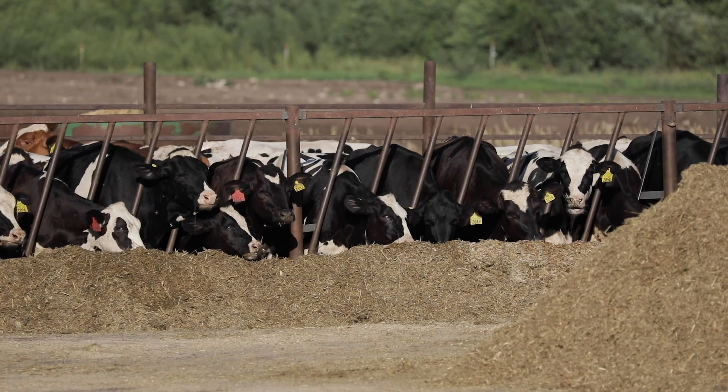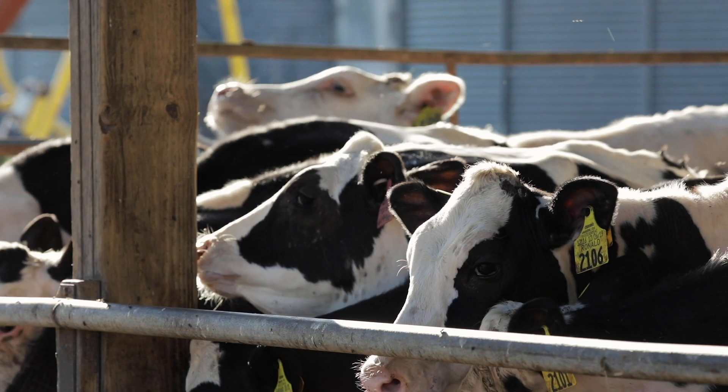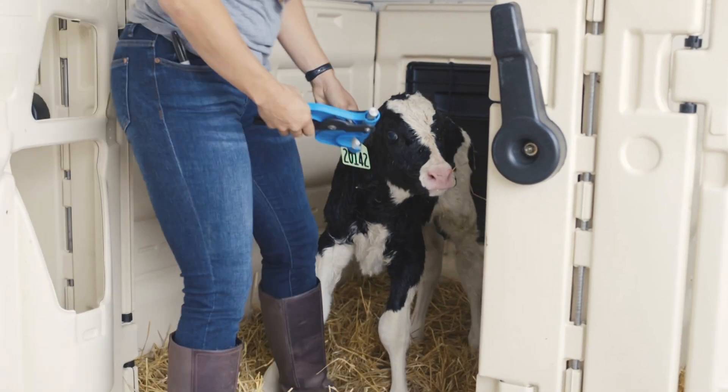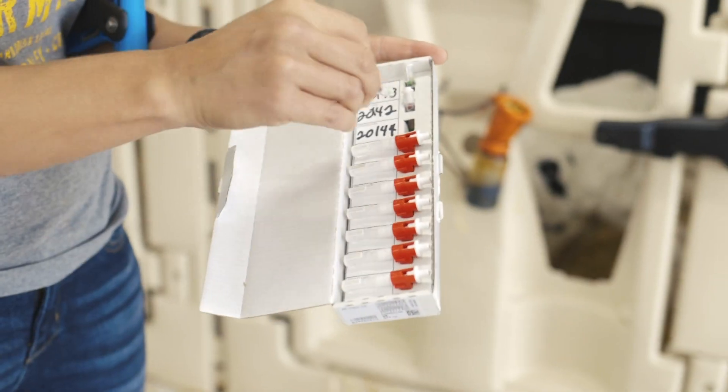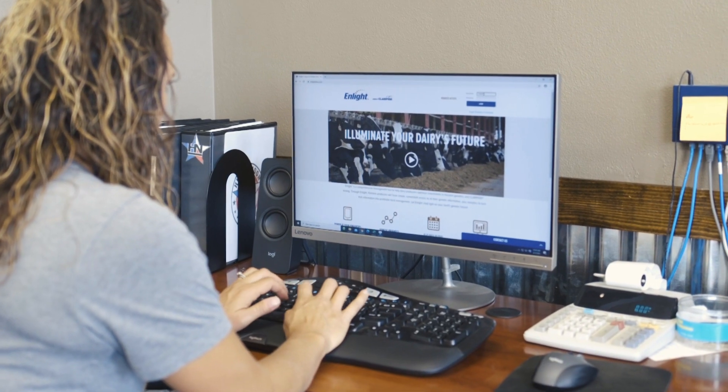With each generation there's more data and information to power genetic selection tools. This tool is unbelievable and it's amazing, and the dairy producer of the future — five years from now — should be thinking about this tool and how to use precision planting with cows.